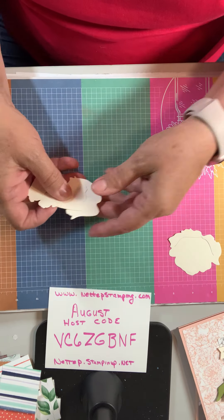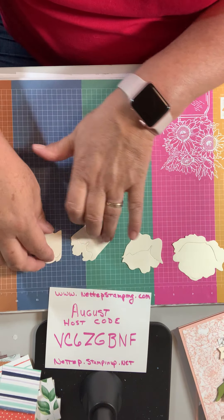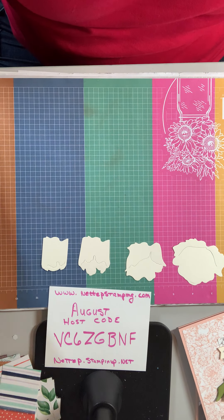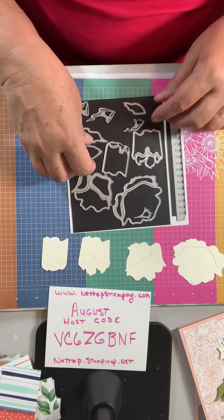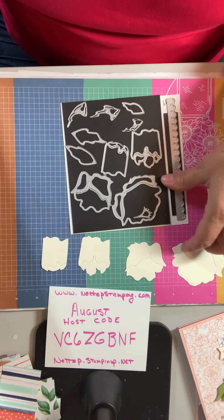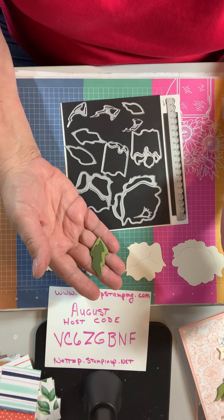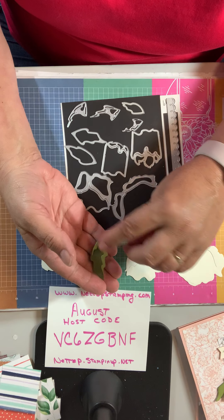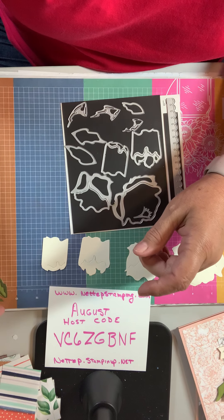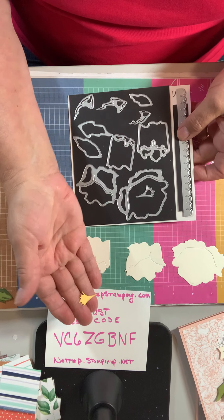It's these four pieces — one, two, three, four — line them up big to little. And then you're going to use two pieces for your leaf, this one and this one. I've already glued these together: a dark one using mossy meadow and a light one using old olive. This one I did it the opposite, but same difference.